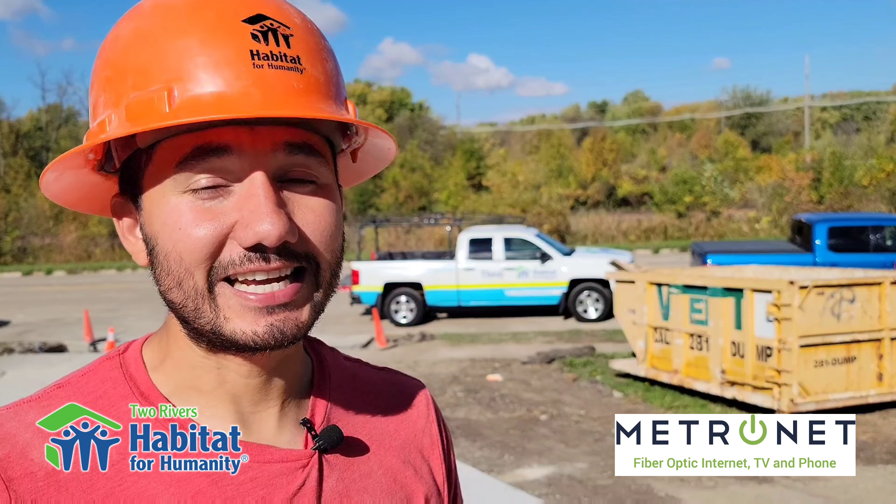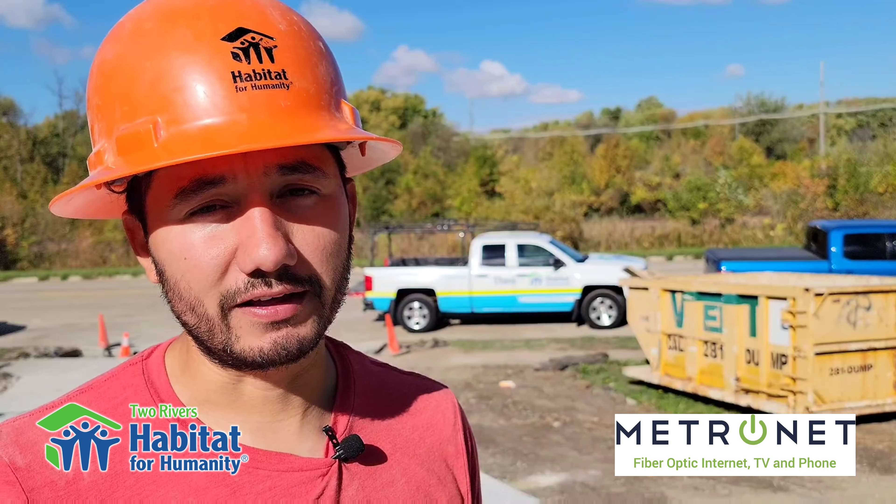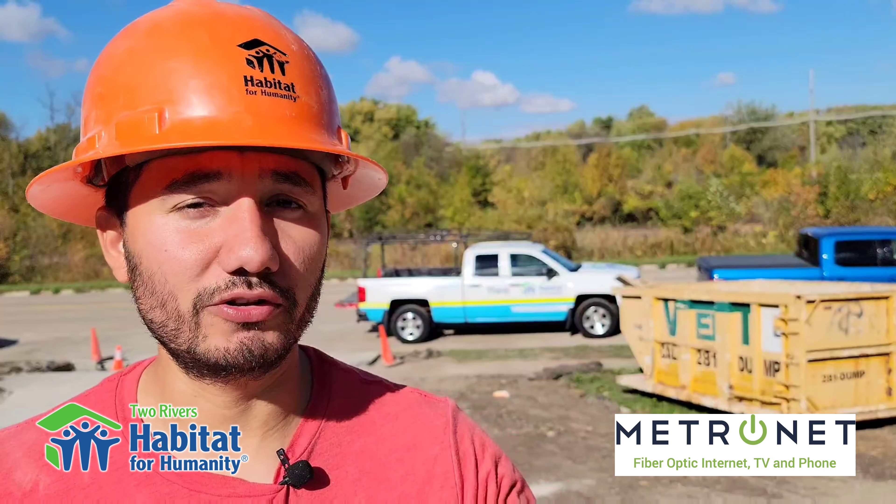It's really coming together as we reach the tail end of construction. We're happy with and thankful for everybody that has been involved in constructing this house and also the Linn House as well.